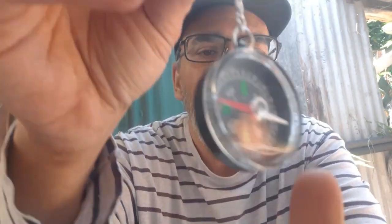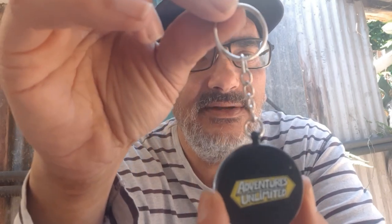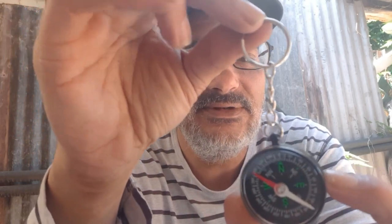And we have a compass! It says Adventures Unlimited on the back, and it's a keyring. This is pretty cool, absolutely love this. It's not pointing to north though. Are you working? You have to have it level. It's still not pointing to north. It's cute.